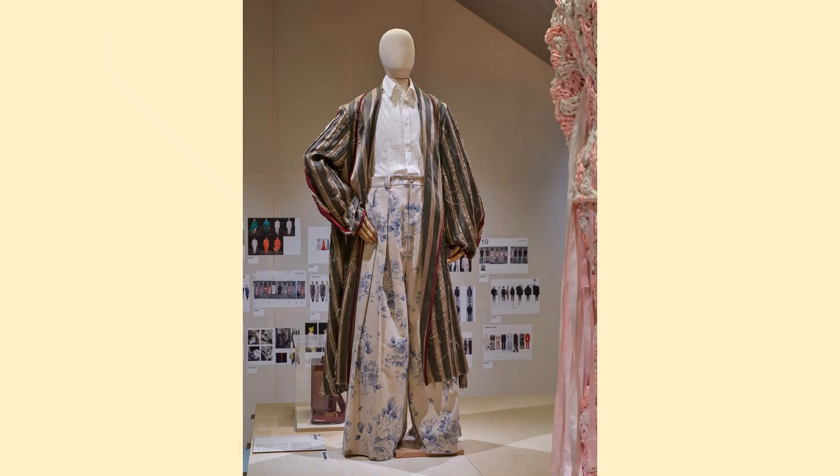This ensemble was from the graduate collection of SS Daly. The trousers were worn by Harry Styles in his golden video.